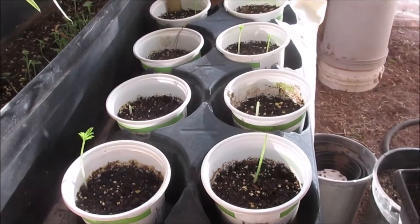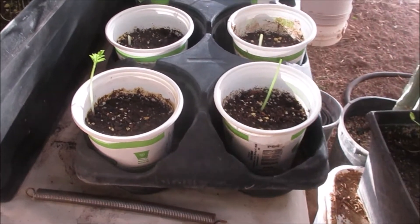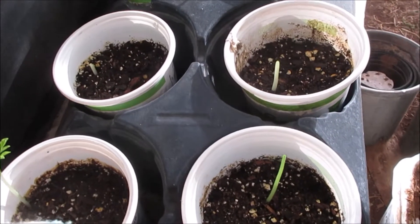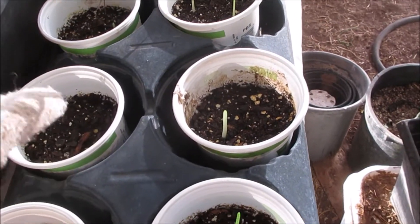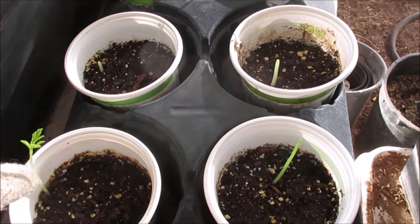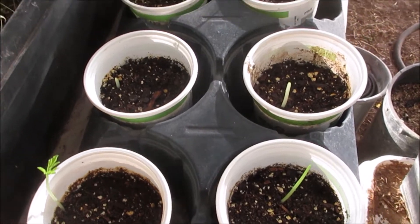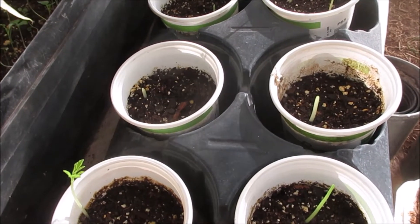This was a tray of moringa seeds and a rat or mouse got up here and ate my plants. I can replant them but I'm going to have to put them up higher just to make sure they're not back in here.